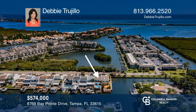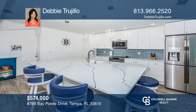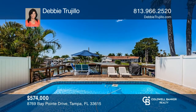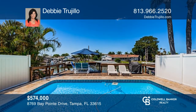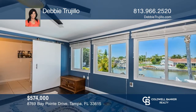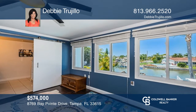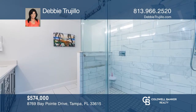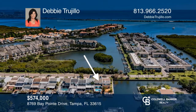This townhome offers low maintenance, no HOA, and sits on the intersection of two canals. Completely renovated, this coastal home features a large quartz kitchen overlooking the beautiful pool and boat dock, a primary suite with sweeping water views, and a one-car garage. Come and enjoy this slice of paradise. Contact Debbie Trujillo for more details.